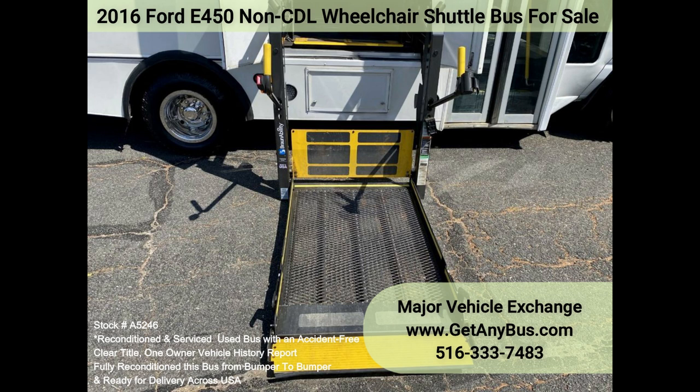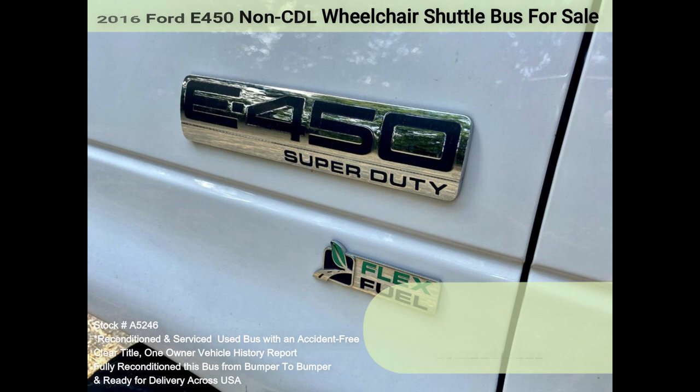Comfortable accommodations for all passengers, including high-capacity front and rear air conditioning and a rear heating unit for the colder months.